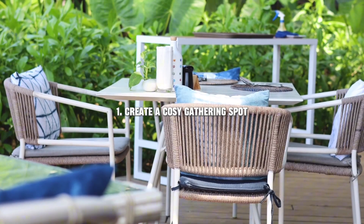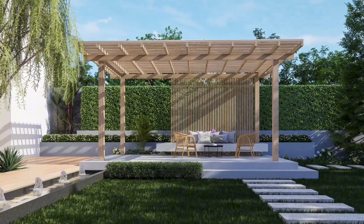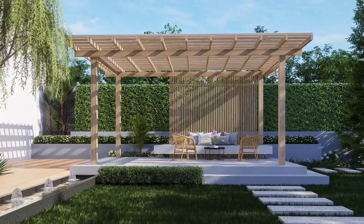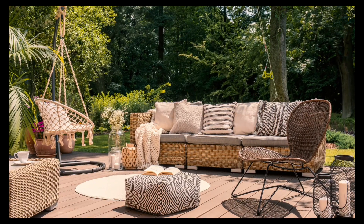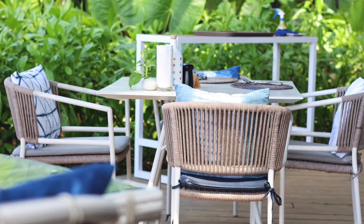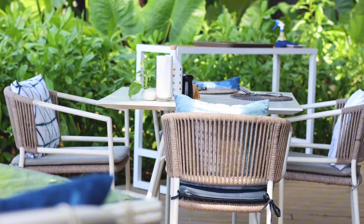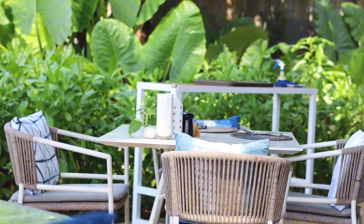First up, let's talk about creating a cozy gathering spot. Whether it's for family barbecues, casual hangouts with friends, or just a quiet evening under the stars, a well-designed seating area is key. Think about adding outdoor sofas, a fire pit, and plenty of cushions to keep things comfortable. This space should feel inviting and warm, a place where everyone will want to gather.